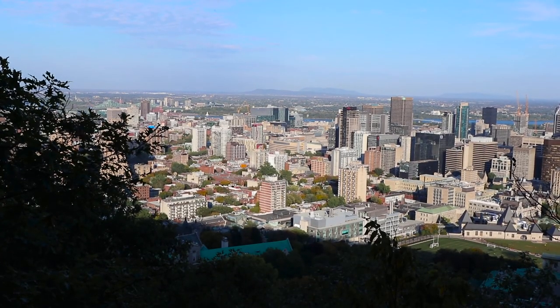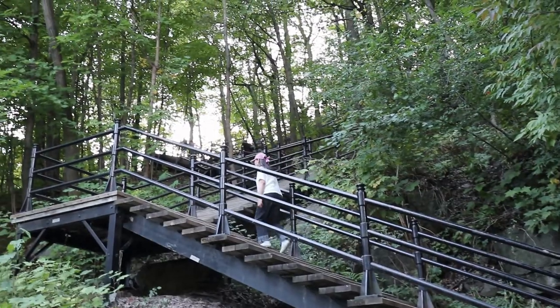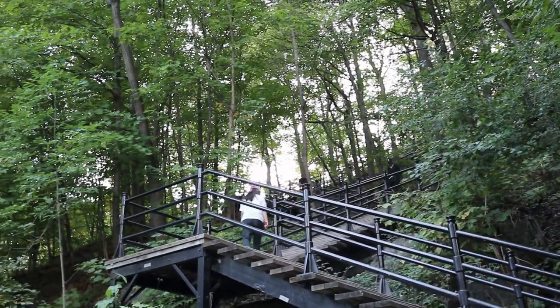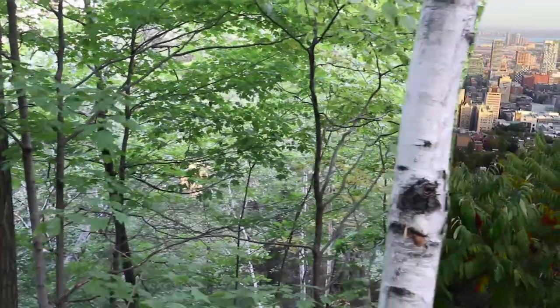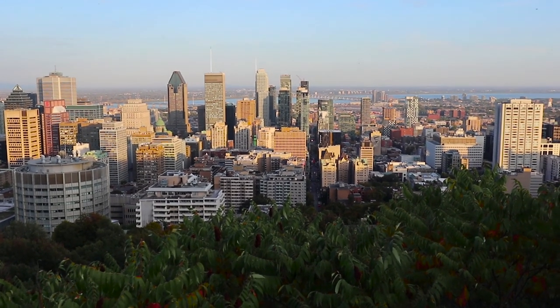Third spot on this list is Mont-Royal. Mont-Royal is considered to be something between a large hill or a small mountain. It is located at the center of Montreal Island, which makes it an ideal place to go for a short hike or jog after a busy day of working or studying.